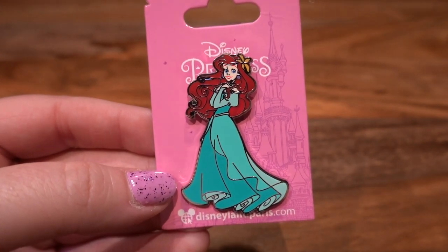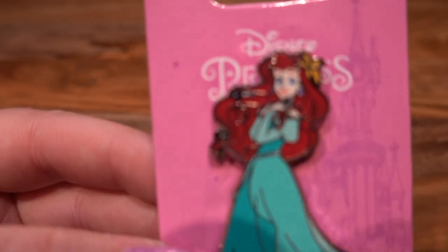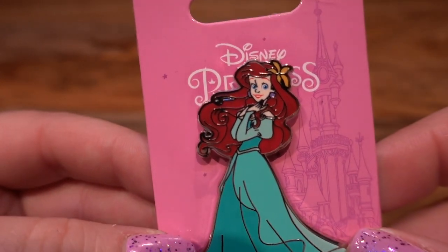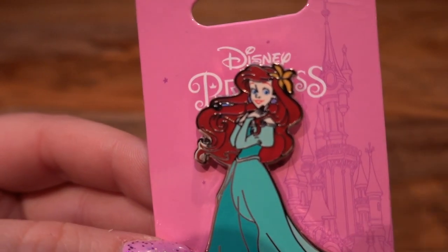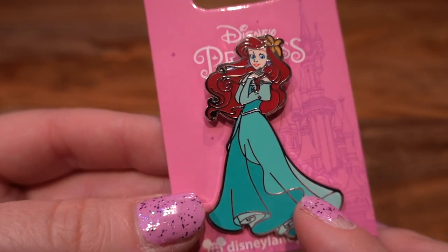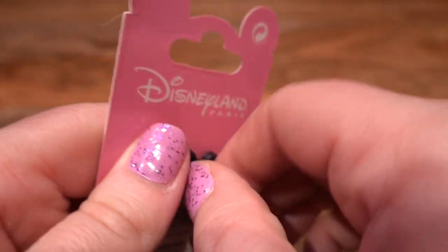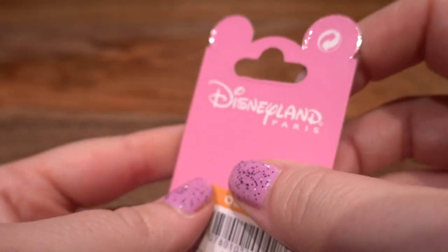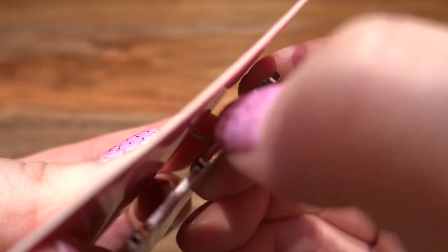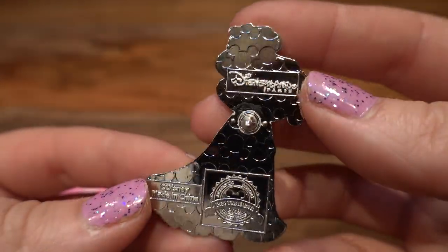This next pin is a Disneyland Paris pin, and they do such a great job making all the princesses look so beautiful. This is Ariel — look at those little swirls in her hair. She's got that really pretty flower that she puts in Daddy Triton's hair during the film, and I think she looks so pretty. This is an open edition Disneyland Paris pin from 2019.